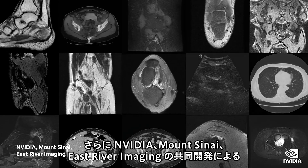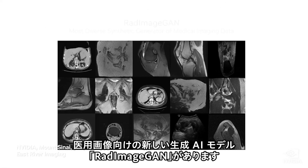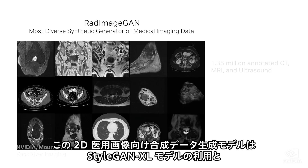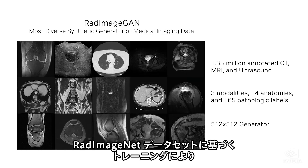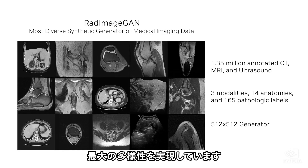NVIDIA, Mount Sinai, and East River Imaging have collaborated to develop a new generative AI model for medical imaging known as RAD ImageGAN. By utilizing the StyleGANXL model and training it on the RAD ImageNet dataset, RAD ImageGAN has become the most diverse synthetic data generator for 2D medical imaging.